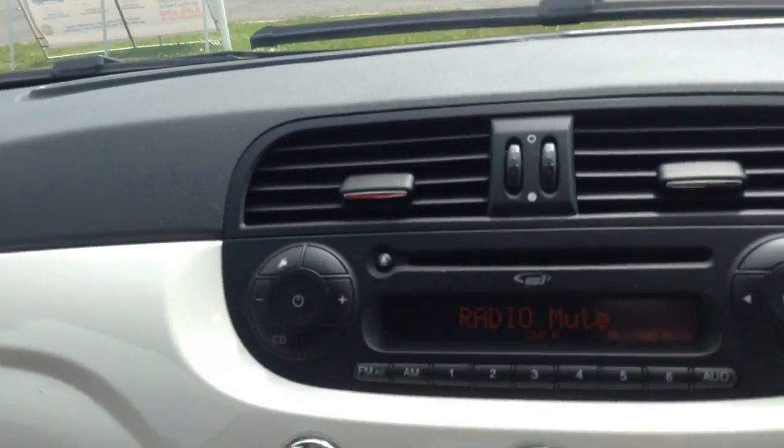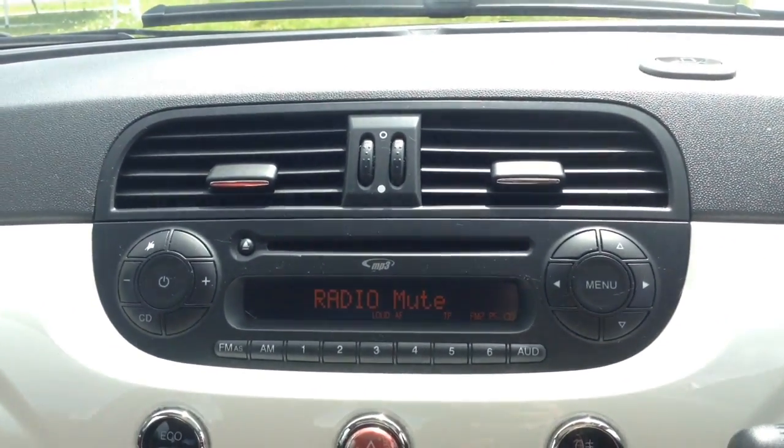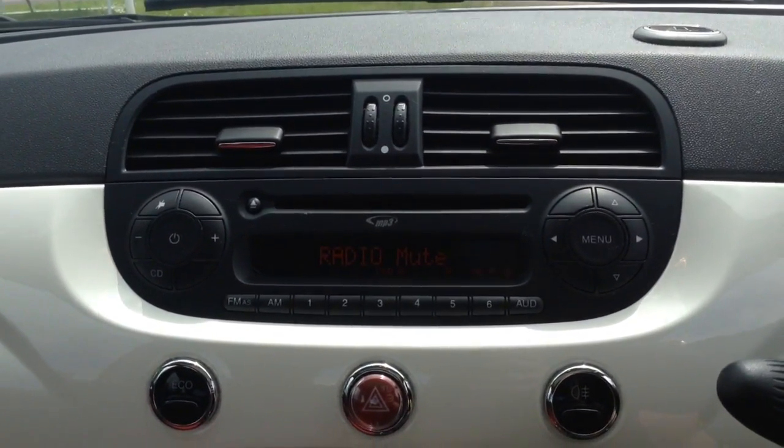Moving on to the centre console, you have your CD and radio display. This vehicle is also equipped with Bluetooth technology to allow you to make phone calls safely whilst on the move. Additionally, you can stream media from Bluetooth-compatible devices straight to the vehicle without the need for any wires.